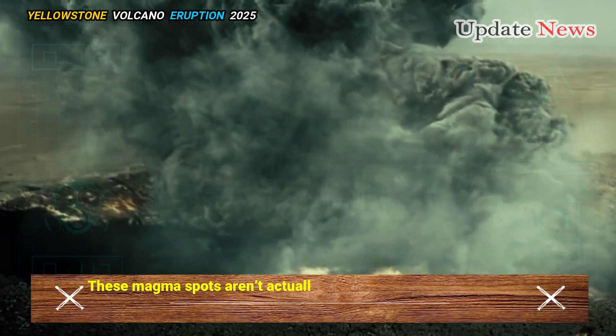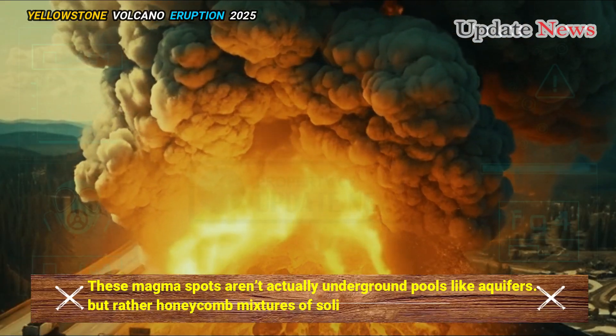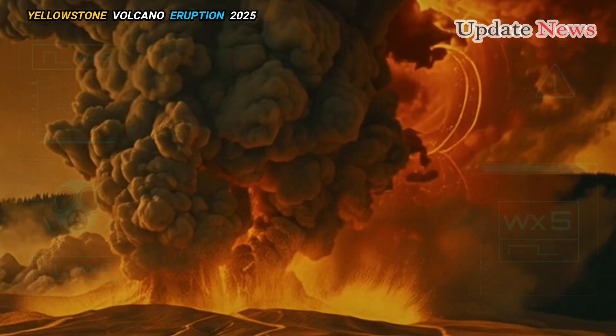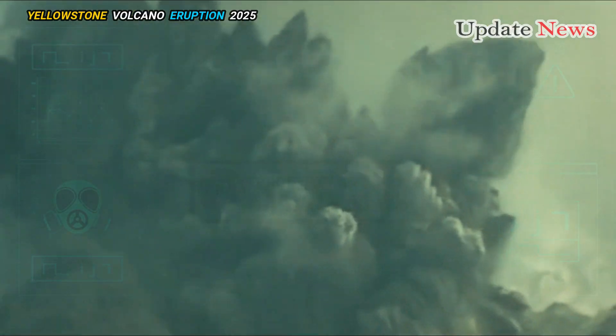These magma spots aren't actually underground pools like aquifers, but rather honeycomb mixtures of solid and liquid rock. As long as the percentage of melt stays below 40%, the pockets in the honeycomb can't build up enough pressure to erupt from the ground.